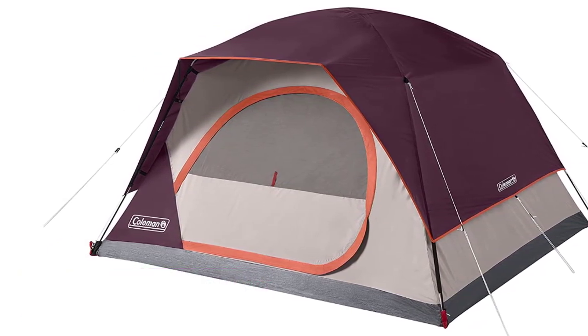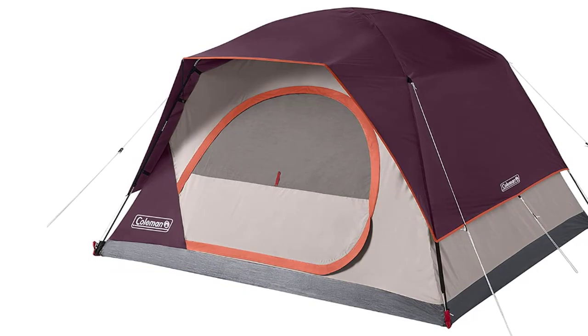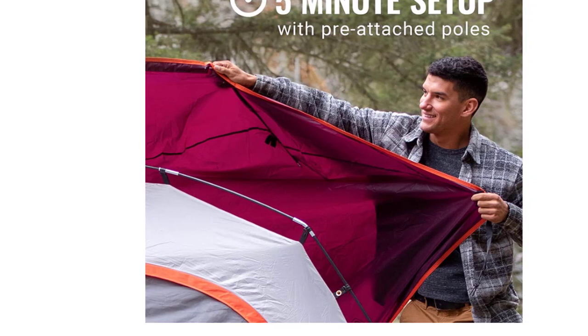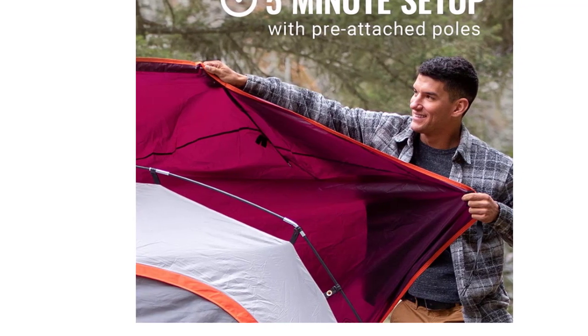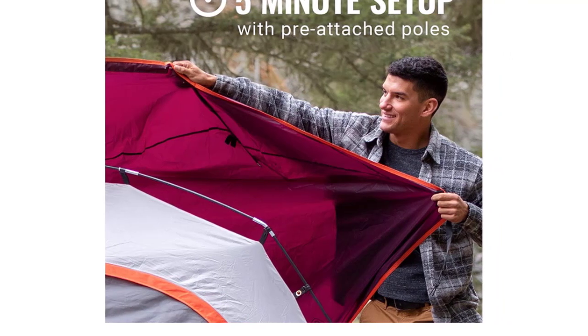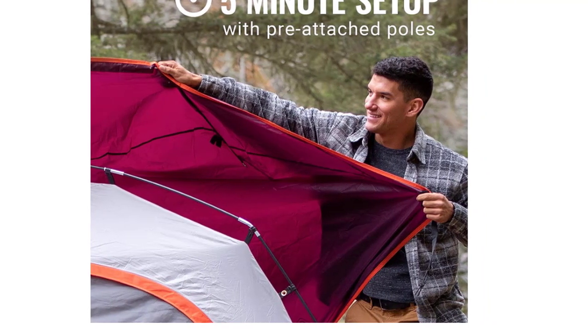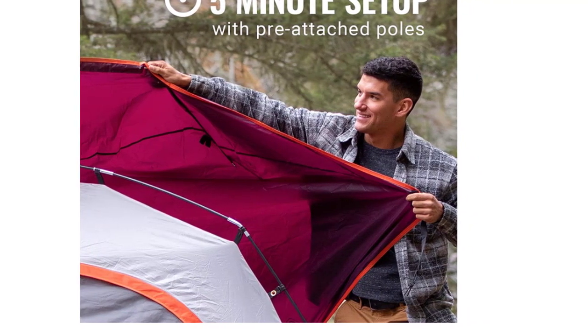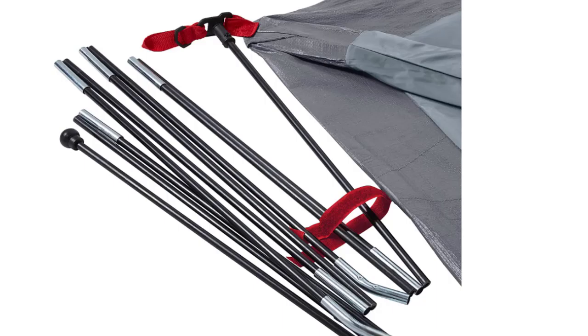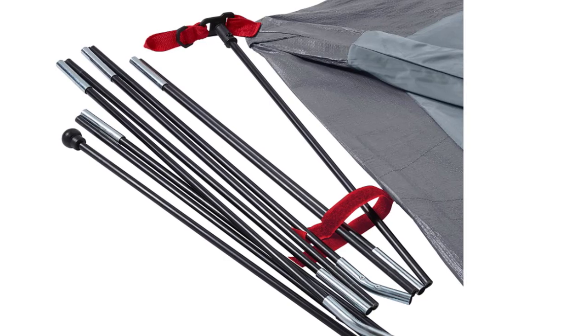Spacious interior, wide door design, and nearly vertical sidewalls offer 20% more headroom. WeatherTech system welded corners and inverted seams help keep you dry. Oversized zippers for added strength and intuitive clipped buckles for simple setup. Upper ventilation ports allow air to flow inside the tent. Increased rainfly coverage on the back wall helps protect from water buildup, with room to stand up straight via center peak as well as at the ends.